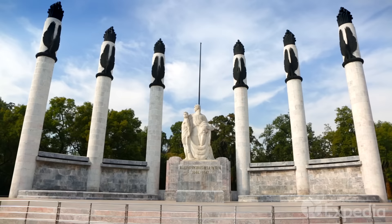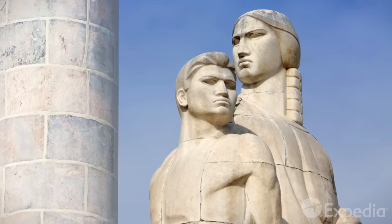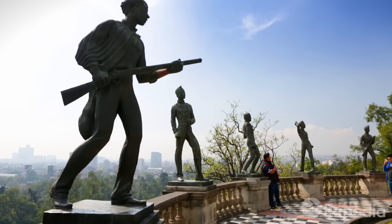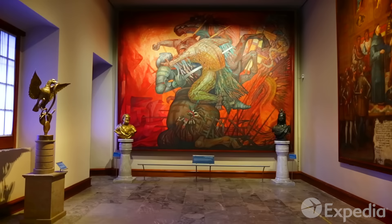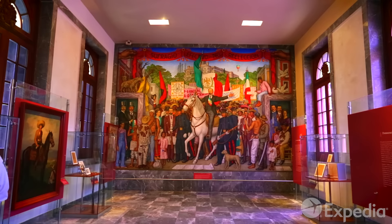Pay your respects to the Niños Héroes. This monument honors the six boy soldiers who gave their lives defending Castillo de Chapultepec, when it fell to the Americans in 1847. Today, the castle serves as the National Museum of History, shining a light through the darkest and brightest chapters of Mexico's history.